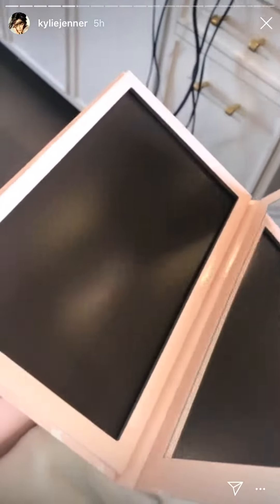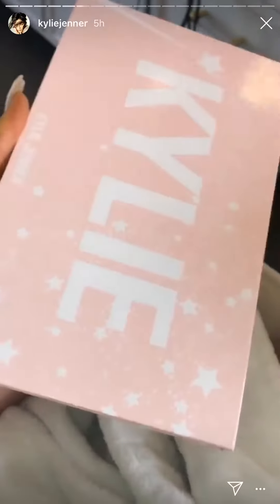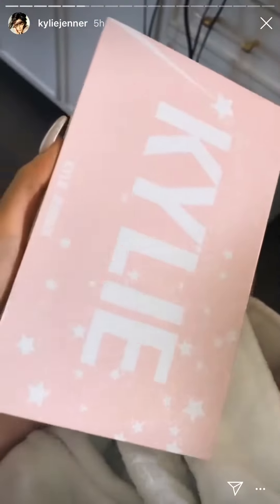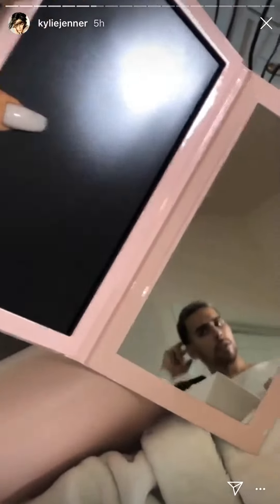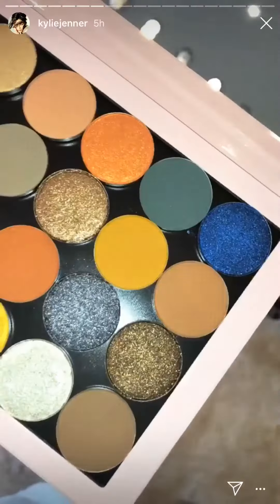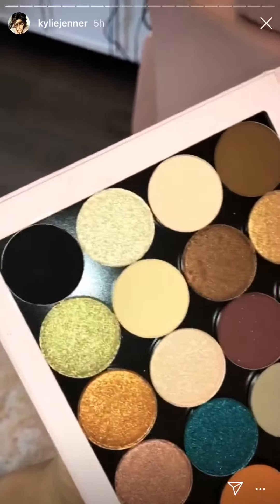This is what my open palette looks like — it's magnetic, so you can put single shadows in here from your own collection, from different brands, or you can pop out blushes, bronzers, and highlighters and put them in. How pretty is this new set of singles?